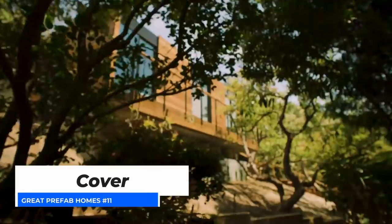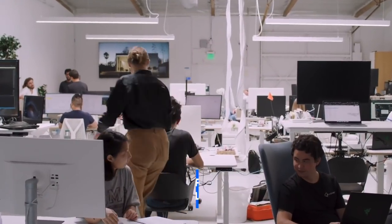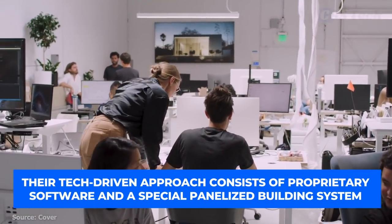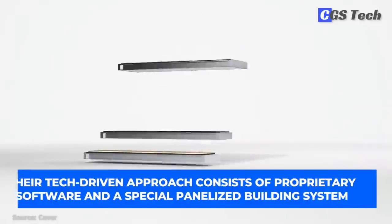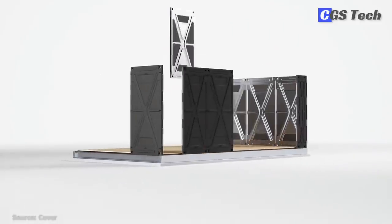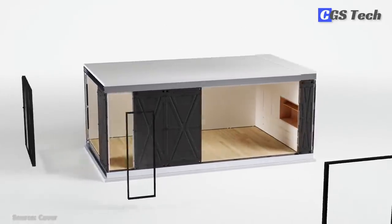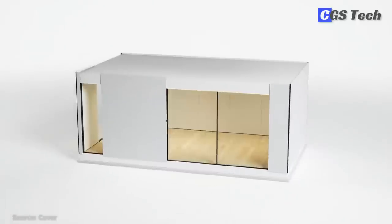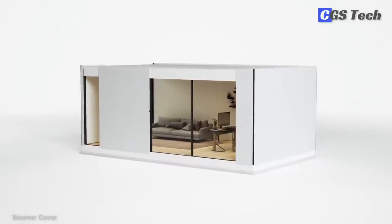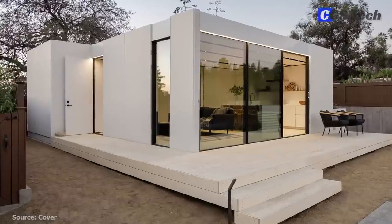Cover is an LA-based startup that fancies itself as the Tesla of housing. Their tech-driven approach consists of proprietary software and a specialized, panelized building system that makes construction predictable and straightforward. They offer a full-stack approach and a fixed upfront price tag, with their team handling everything from designing, permitting, manufacturing, and installation.